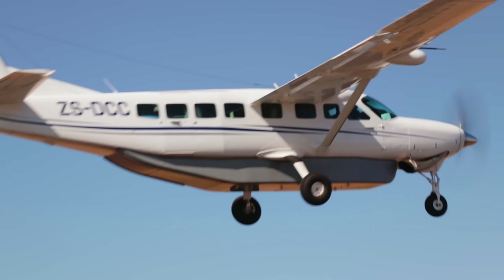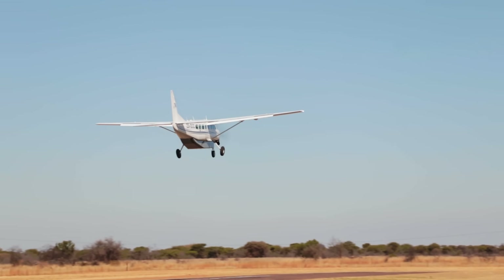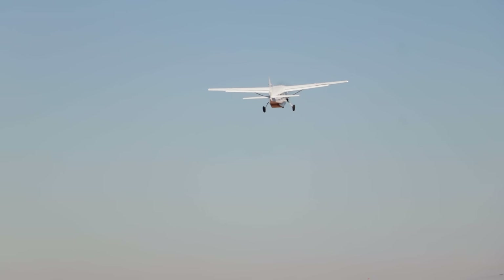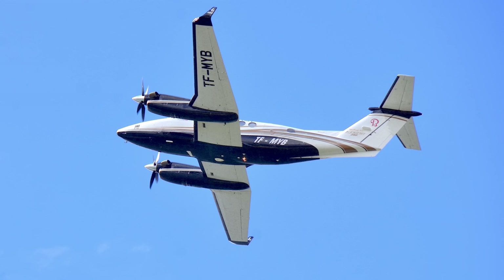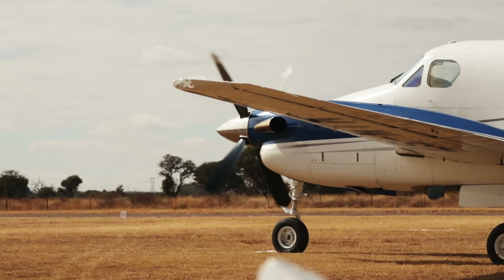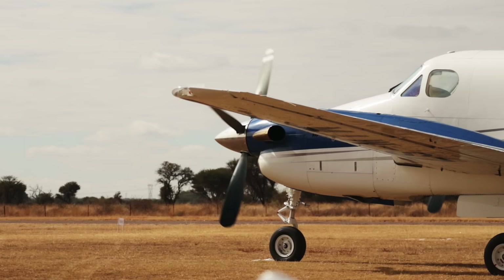Turboprops also gain efficiency as altitude increases, usually peaking upwards of 20,000 feet. But service ceilings of turboprop aircraft often exceed 30,000 feet. The King Air 250, for example, has a service ceiling of 35,000 feet. And at those altitudes, it's the propeller that becomes the limiting factor, not the turbine.